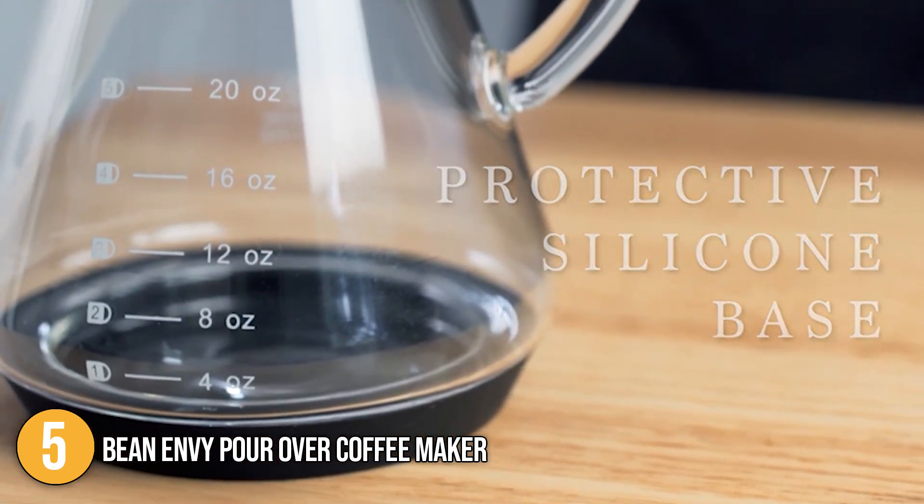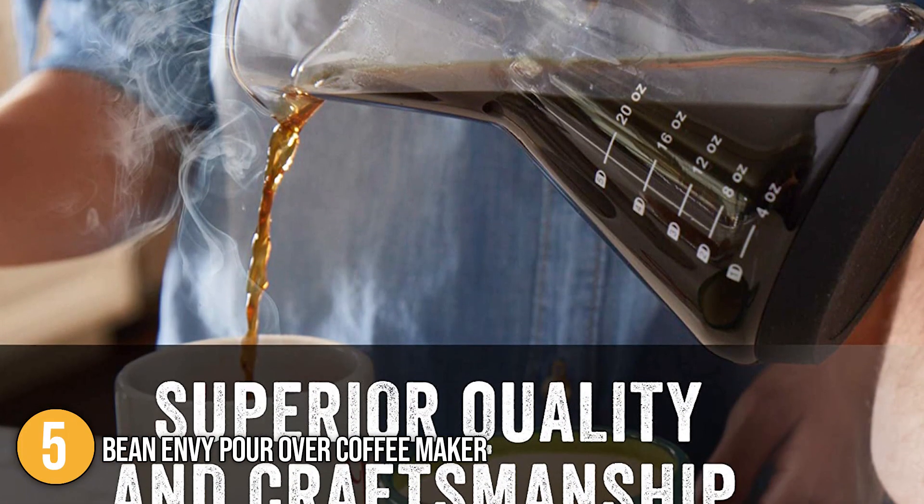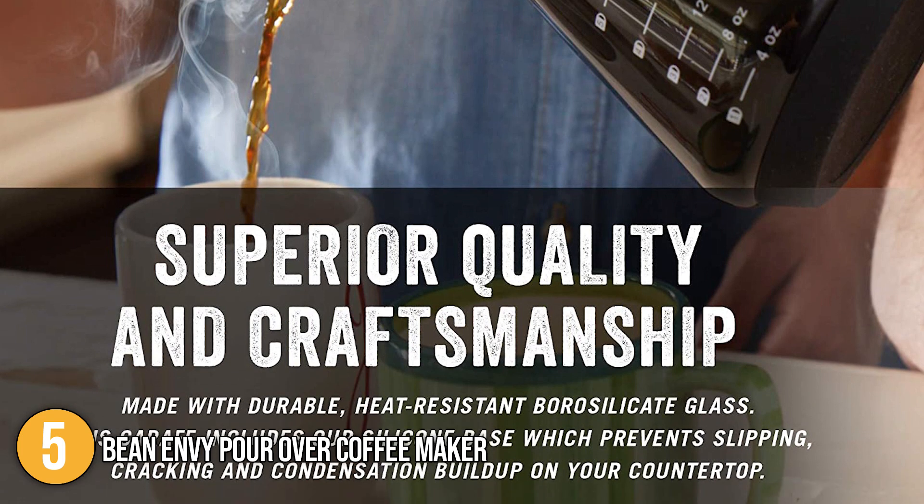The drip coffee cone is carefully crafted with thick and durable heat-resistant non-porous borosilicate glass that will not absorb any odors, unwanted flavors, or chemical residues. The Bean Envy silicone sleeve that surrounds the bottom of the carafe minimizes the risk of slipping, cracking, or adding moisture to the surface.